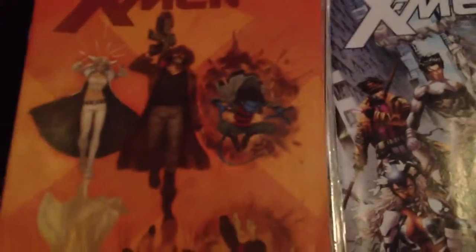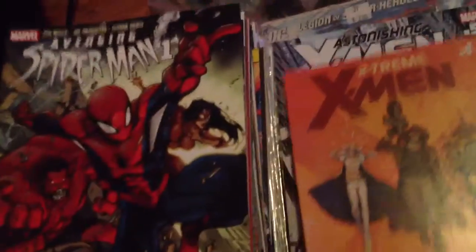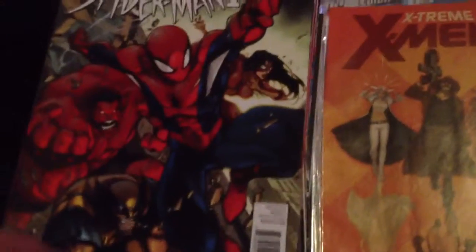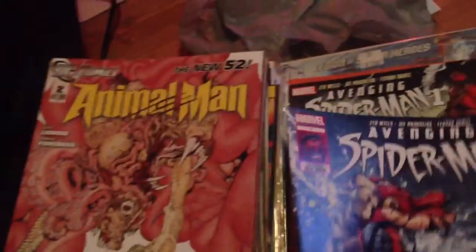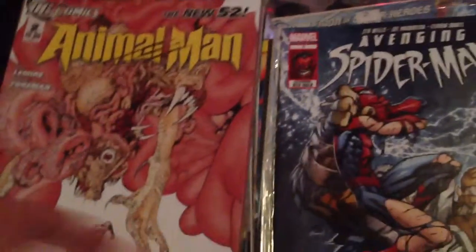Or proposed — I forget which one it was. Extreme X-Men number 1. Avenging Spider-Man number 1, number 3. Animal Man number 2.